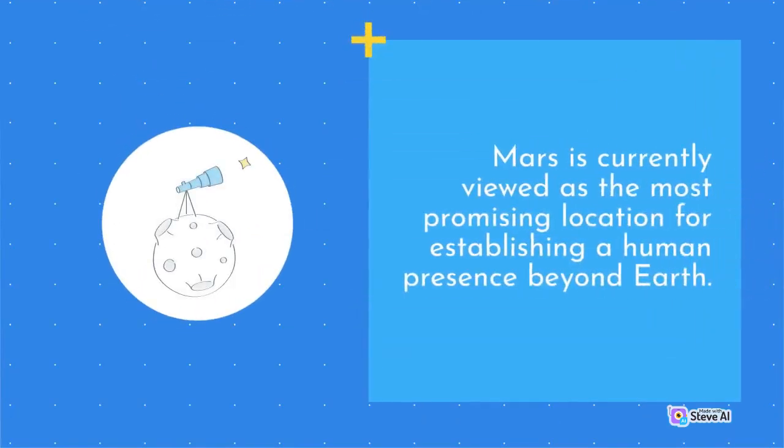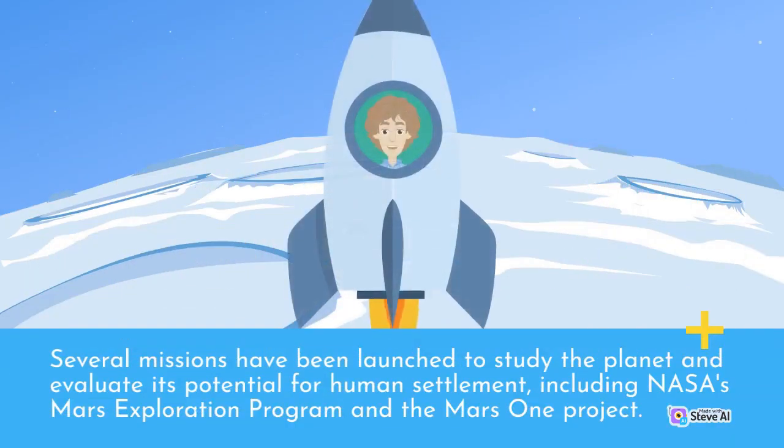Mars is currently viewed as the most promising location for establishing a human presence beyond Earth. Several missions have been launched to study the planet and evaluate its potential for human settlement, including NASA's Mars Exploration Program and the Mars One Project.